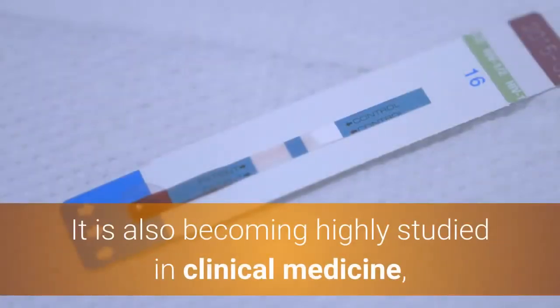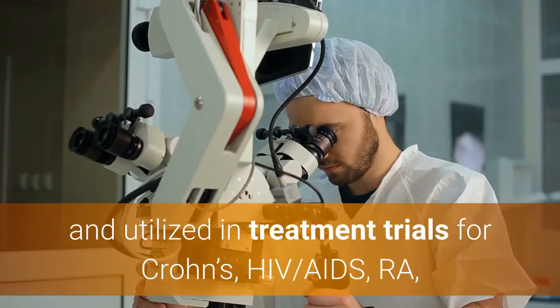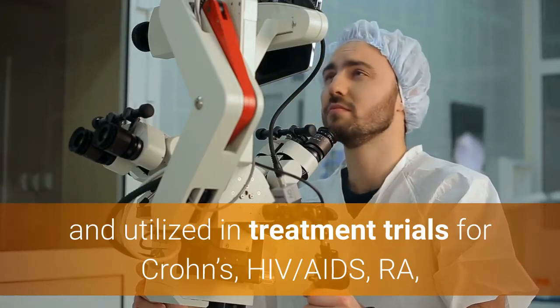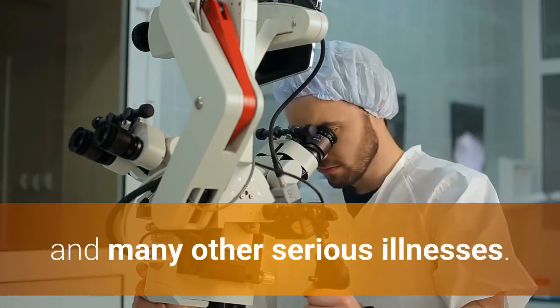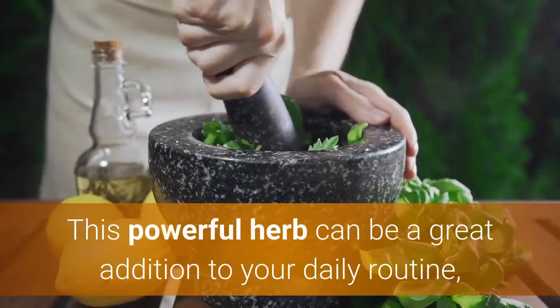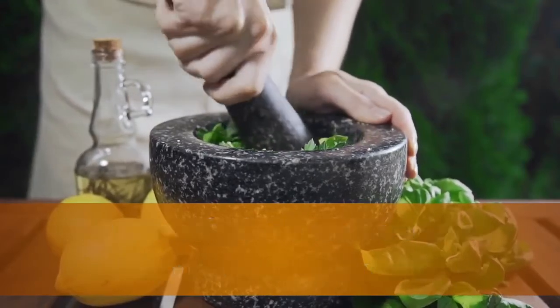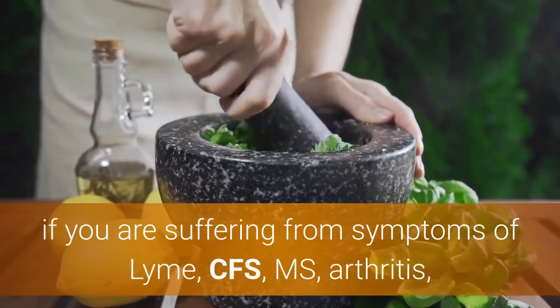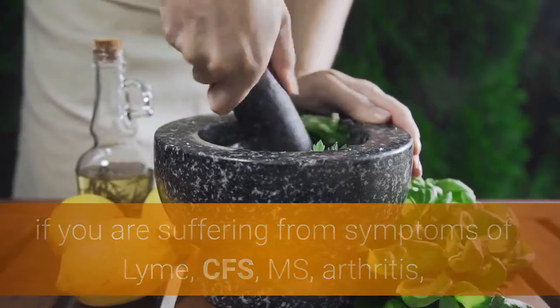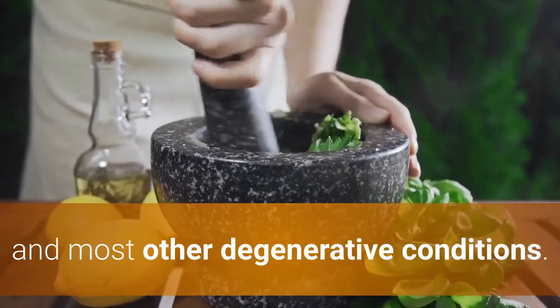Cat's claw is also becoming highly studied in clinical medicine and utilized in treatment trials for Crohn's, HIV-AIDS, RA, and many other serious illnesses. This powerful herb can be a great addition to your daily routine if you're suffering from symptoms of Lyme, CFS, MS, arthritis, and most other degenerative conditions.